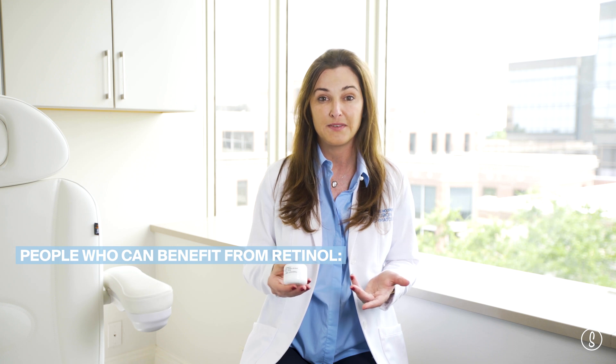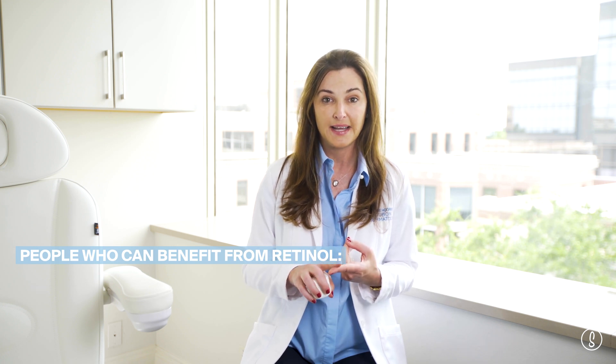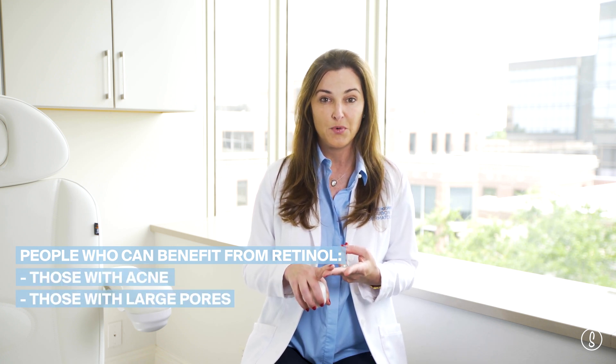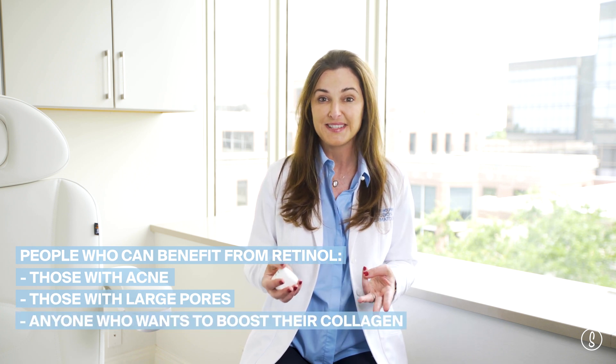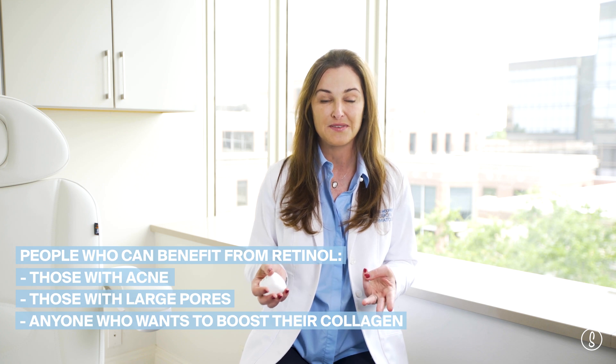Basically the people that can benefit from retinol: anyone with acne, anyone that's bothered by pore size, anyone who wants to boost their collagen because they're seeing signs of aging. So it's a lot of patients. Most of my patients over the age of 18 I recommend a retinol to, and most of my patients under the age of 18 who have acne I recommend a retinol to. So a lot of patients are on retinol in my practice, and it's so important to use sunscreen when you're using retinol as well.